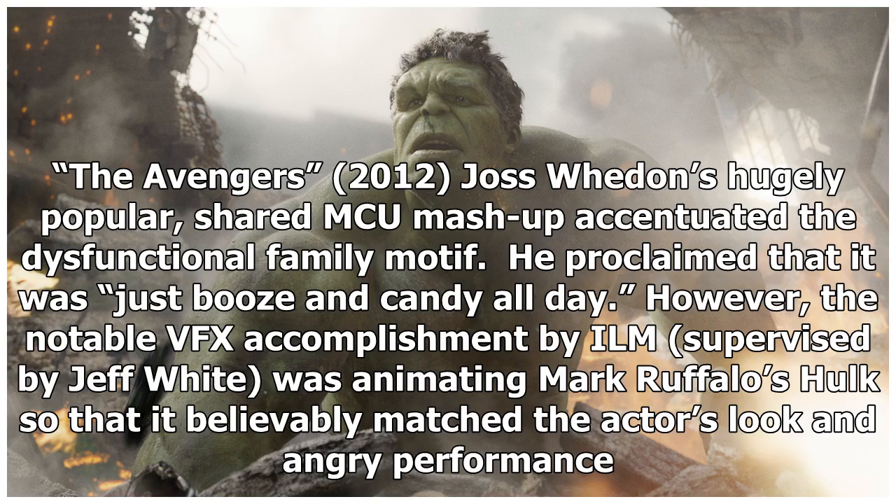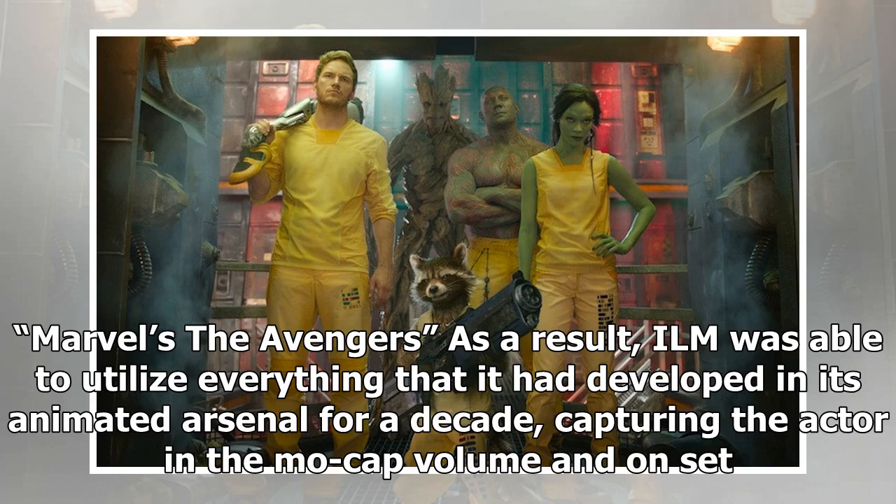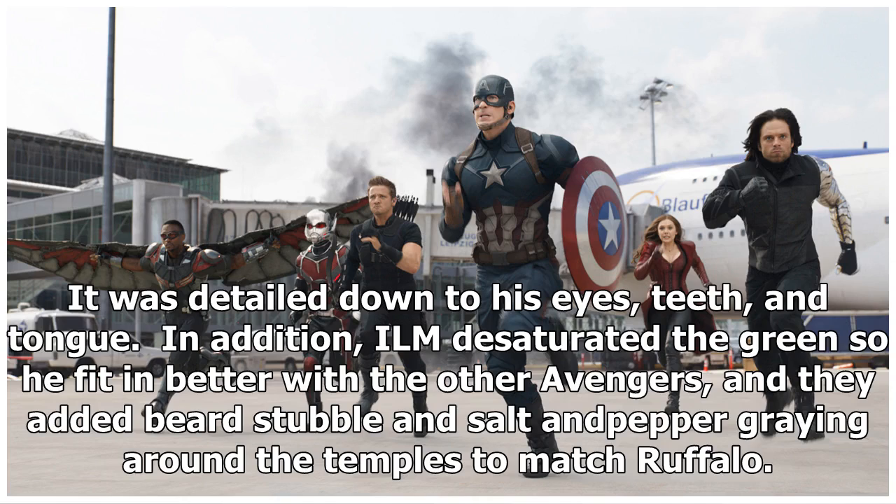The Avengers, 2012. Joss Whedon's hugely popular shared MCU mashup accentuated the dysfunctional family motif. The notable VFX accomplishment by ILM, supervised by Jeff White, was animating Mark Ruffalo's Hulk so that it believably matched the actor's look and angry performance. Whedon particularly wanted to add likeability to the alter ego. As a result, ILM was able to utilize everything it had developed in its animated arsenal for a decade, capturing the actor in the mo-cap volume and on set — detailed down to his eyes, teeth, and tongue. ILM desaturated the green so he fit in better with the other Avengers, and added beard stubble and salt-and-pepper graying around the temples to match Ruffalo.